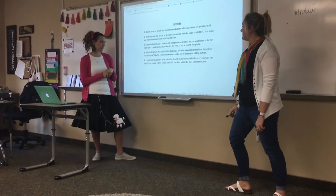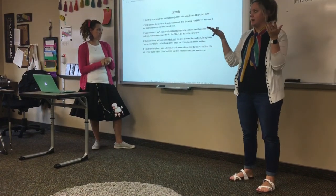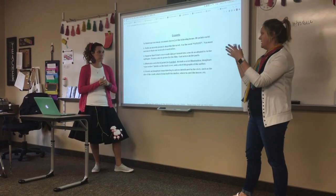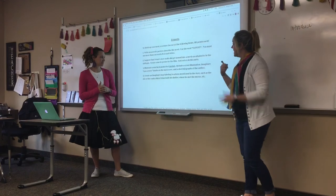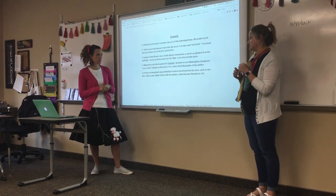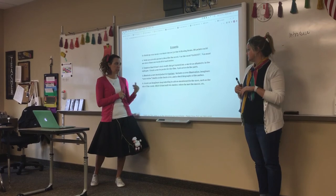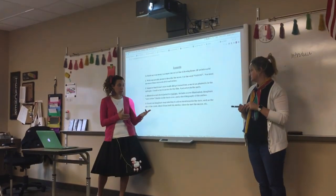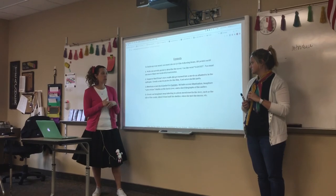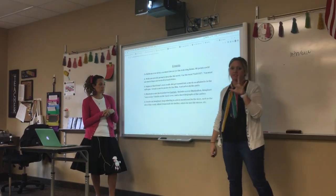The third dessert option is to create a book jacket for Hatchet — include a new cover design, rave reviews (like 'New York Times bestseller' or ratings from various sources), and a short biography of Gary Paulsen. You can go back to our activities to learn a little about Gary. The last dessert choice is to create an imaginary map labeling the locations mentioned in the story — such as the crash site, where Brian built his shelter, where he met the moose, where he found the berries or saw the bear. We ask for at least five labeled locations.